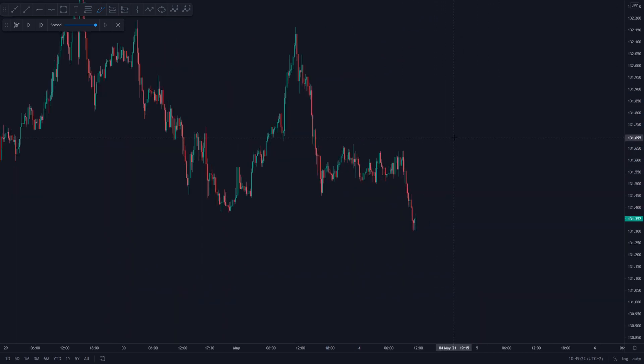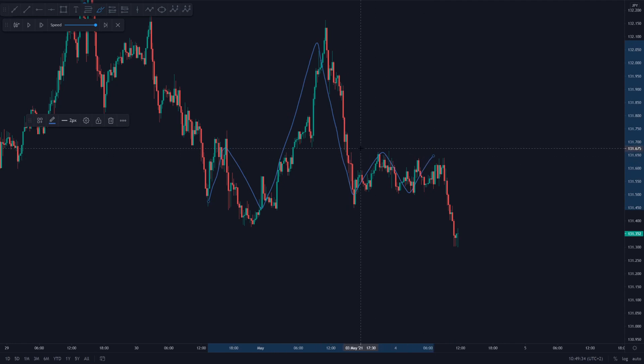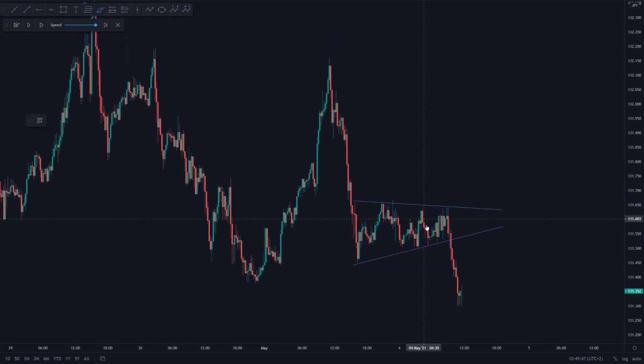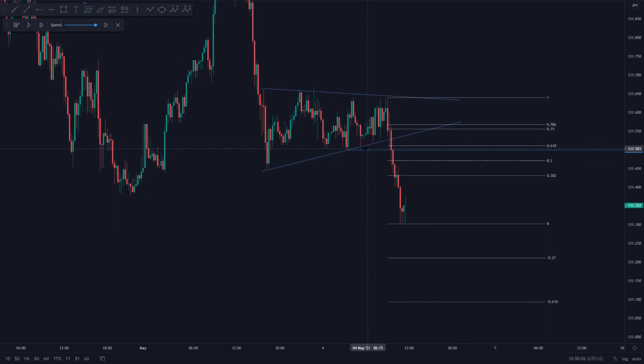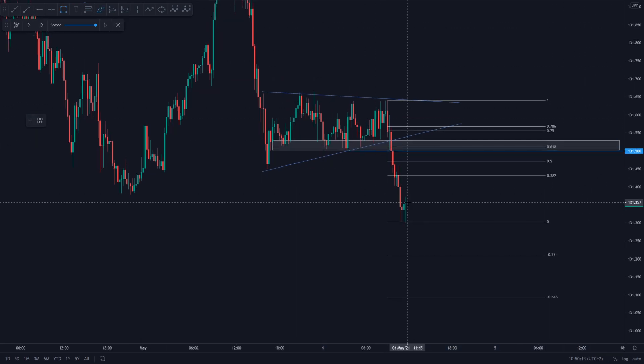Diving deeper and looking at what price was really doing, we could see a form of a head and shoulders. We had our left shoulder, our head, and our potential right shoulder in the form of a correction — a symmetrical triangle pattern. What we were expecting eventually was price to retest this level. Drawing in our Fibonacci, the 0.618 aligned very nicely with a previous area of support. So we wanted to see a nice retracement back up towards the upside to then see a trend continuation further towards the downside.